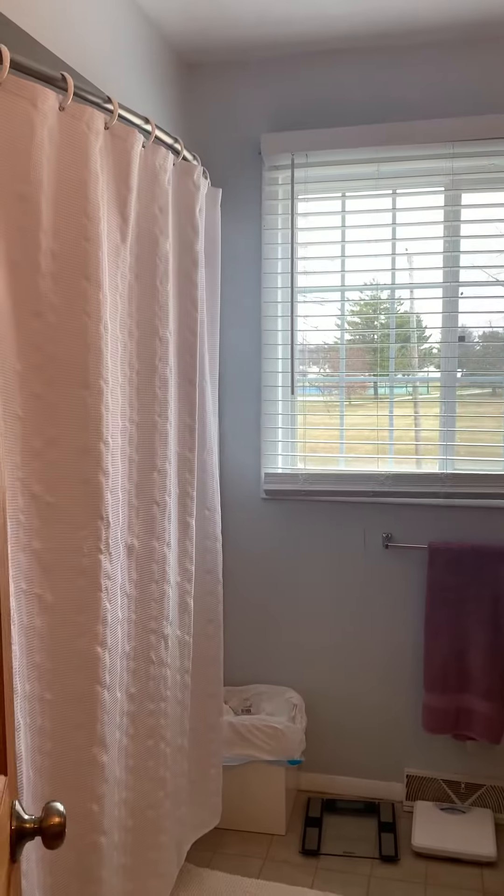Through here you have your laundry room and your one-car garage as well, which is attached. You also have a nice powder room off of your family room.